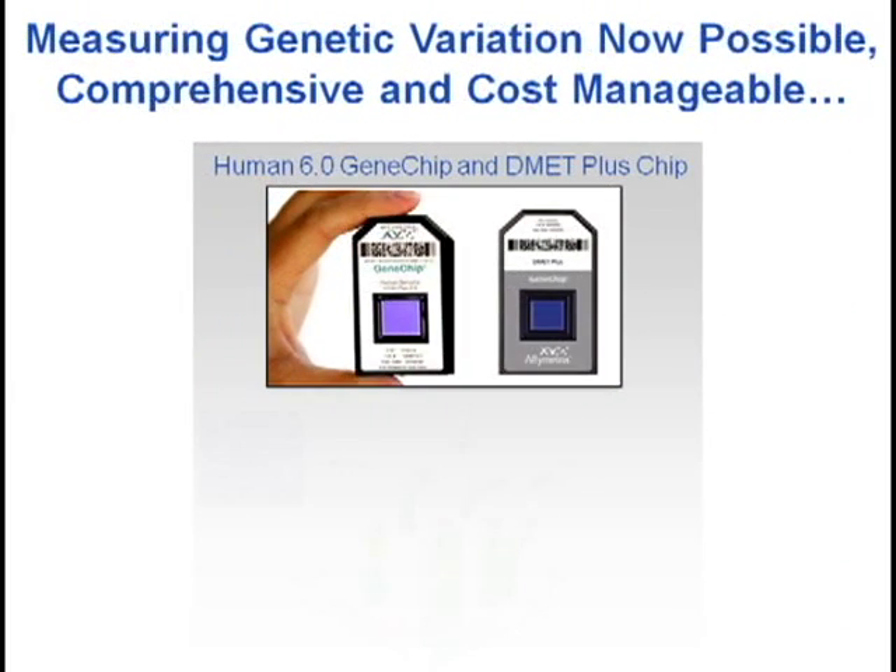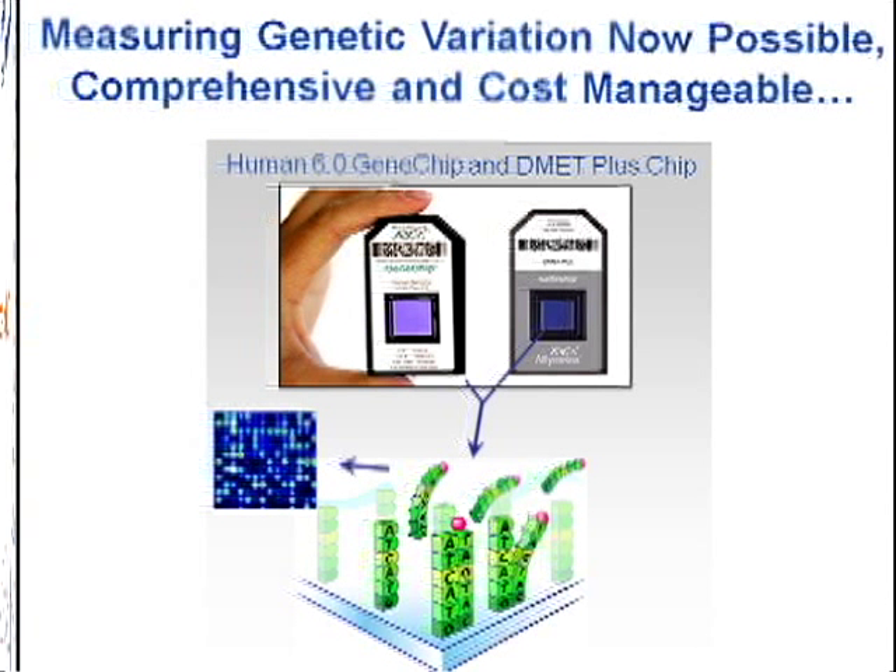Identifying an individual's sites of variation is now possible — it's quite comprehensive and affordable. Shown here are the Affymetrix 6.0 human gene chip and the DMET Plus drug metabolism chip. Analysis using these gene chips determines the less than 1% of DNA that makes an individual unique. The center squares on these chips are silicone wafers containing millions of short DNA sequences. An individual's DNA is injected into the chip, binds to the sequences, and using fluorescent dyes and laser scanners, a laboratory team can translate this into a personal SNP profile.